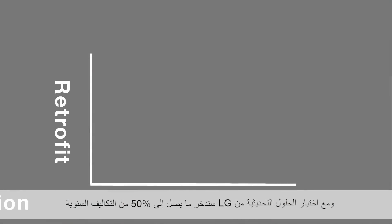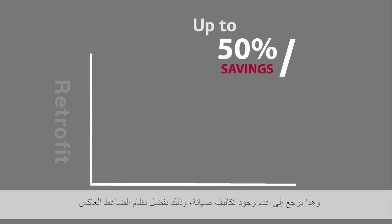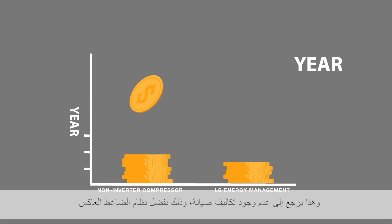By choosing the Retrofit Solution from LG, you get up to 50% in savings per year, and that is due to no maintenance costs, thanks to the inverter compressor system.